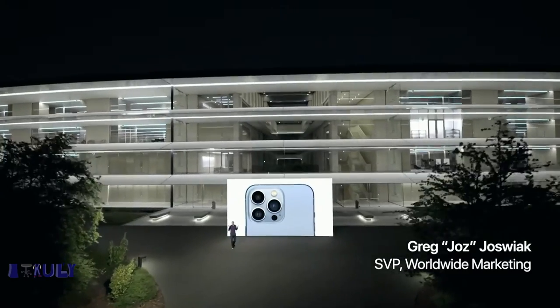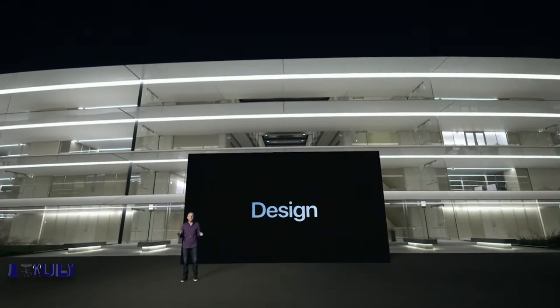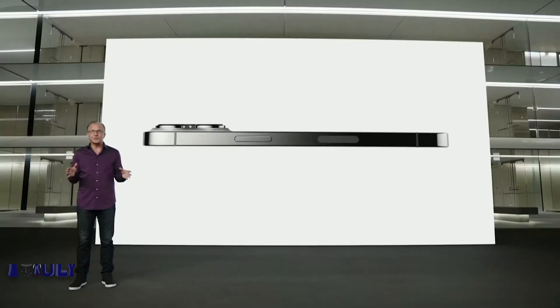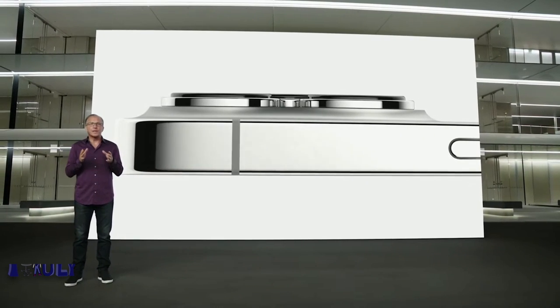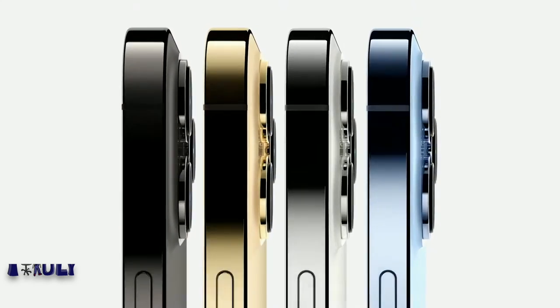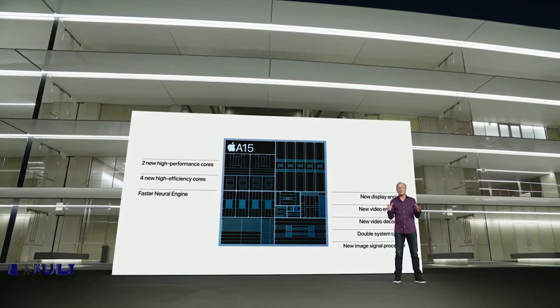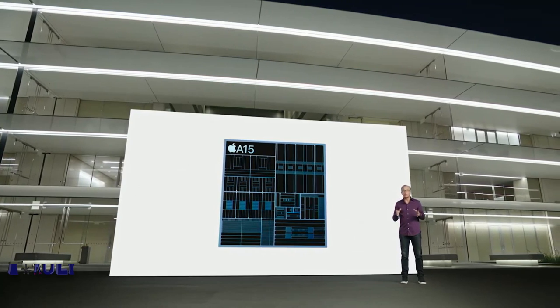iPhone 13 Pro features our most Pro design, with exceptional materials like surgical-grade stainless steel bands. Each band goes through a physical vapor deposition process to create an Apple custom finish that is elegant yet incredibly resistant to abrasion and corrosion. iPhone 13 Pro comes in four striking finishes: a rich deep graphite, gorgeous gold, beautiful silver, and the all-new Sierra Blue. For these Pro models, A15 Bionic includes our most powerful graphics ever with a new 5-core GPU.